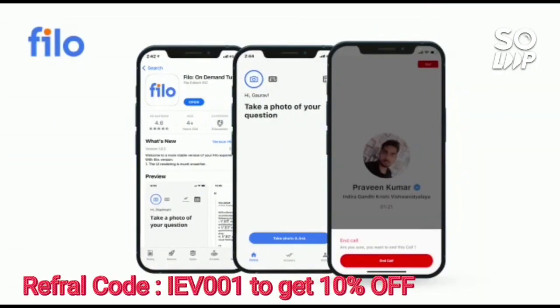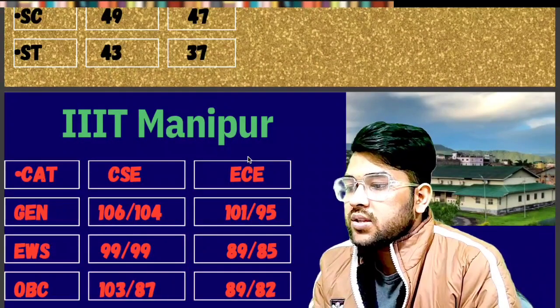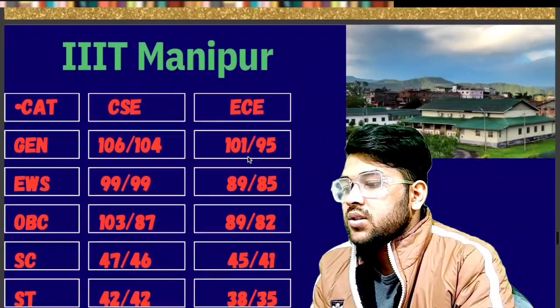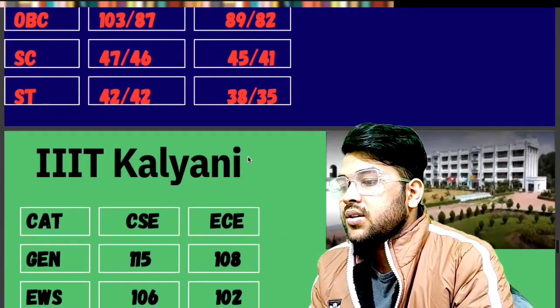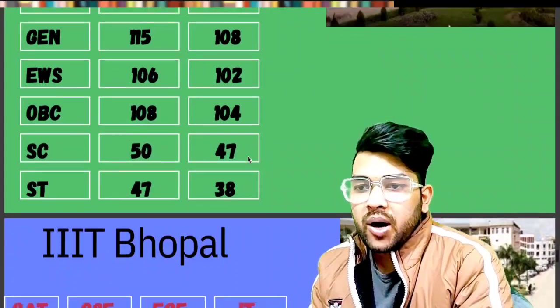For Triple IT Manipur: General 106, EWS 99, OBC 103, SC 47, ST 42 marks is required. For Triple IT Kalyani: General 115, EWS 106, OBC 108, SC 50, ST 47 marks is required.